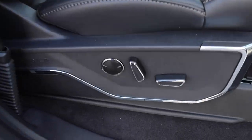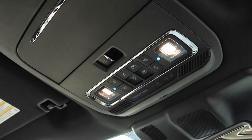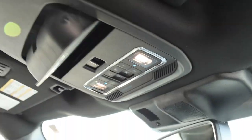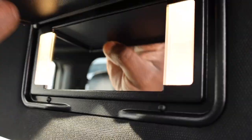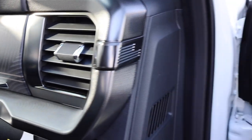On the passenger side you have the same seat controls. Up top there are LED lights, a sunglass holder, and a vanity mirror with lights. Here's a better look at that trim piece on this side, and a nice little storage area down below.